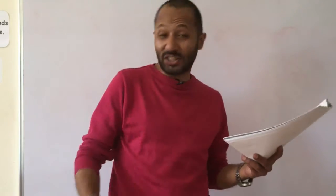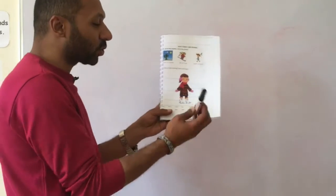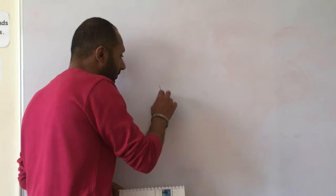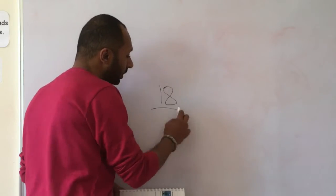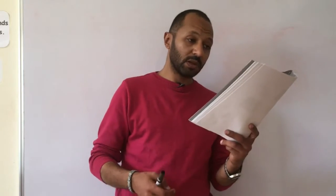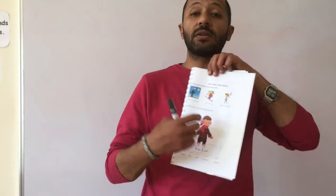Hello guys. Okay, let's get to work. I want you to kindly open page number 18. Today we're going to talk about the basic weather.